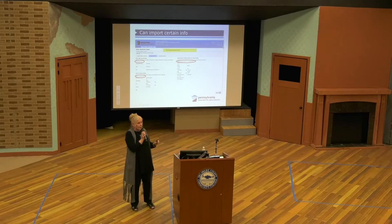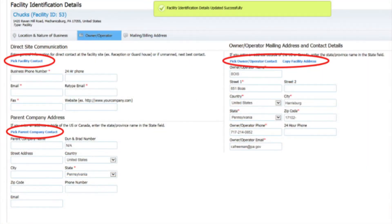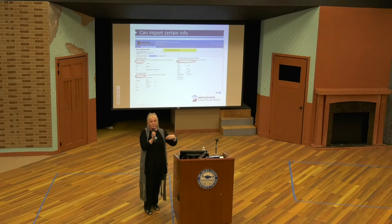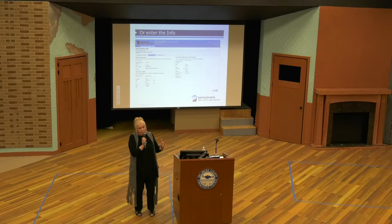One of the other features we're building in is the ability to import information. If you report for a lot of different facilities and you want to import somebody's contact information that's on another Tier 2, you'll be able to click on that Pick Facility Contact button. It will bring up all of your contacts that are under you, look at all your other reports, and you can just pull that person in. Likewise, you can do that for your parent company or owner-operator information. If the information isn't available from your contacts, you can just type it in and save it.